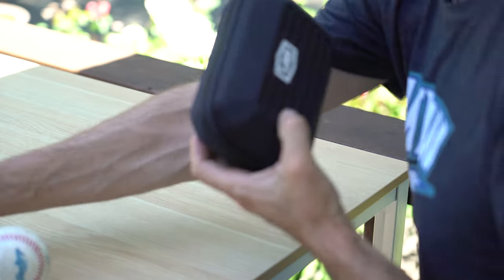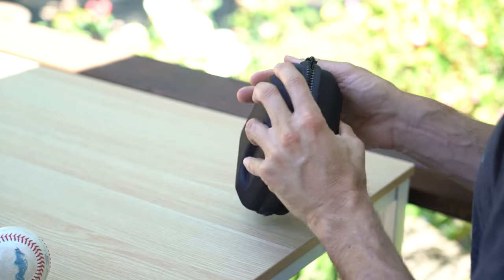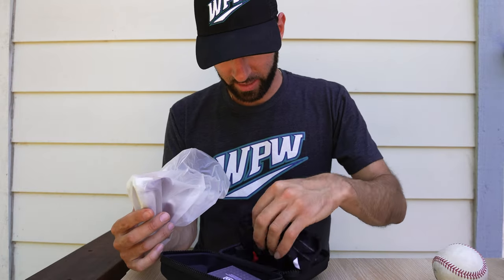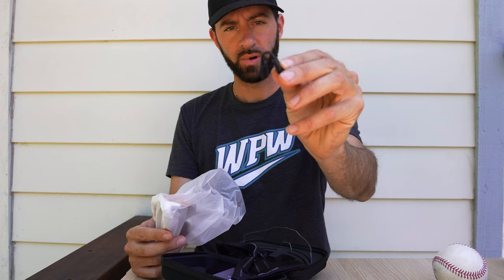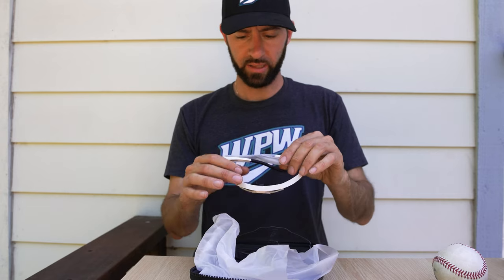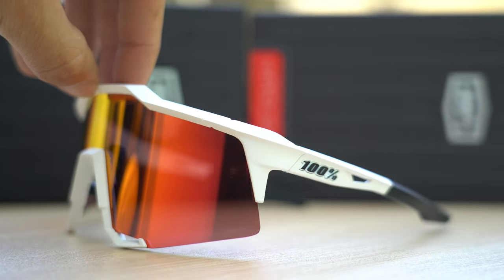This is the 100% Speedcraft, worn by Tatis and also Acuna — those two guys are probably really helping the cause here. But also the mirror lenses on these things are just insane. So you've got your little bag, you've got this alternate fit nose, a rubber nose, and you've got the clear lens replacement. But most importantly, the shades — the stunners.